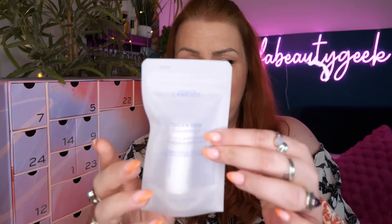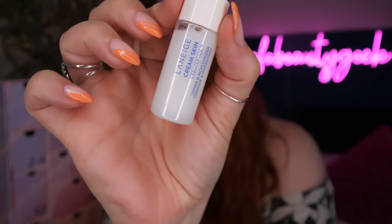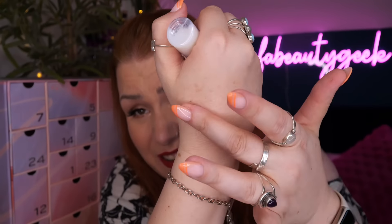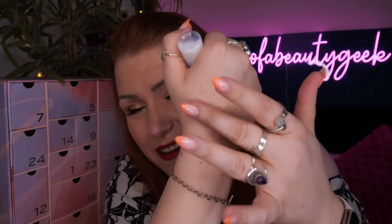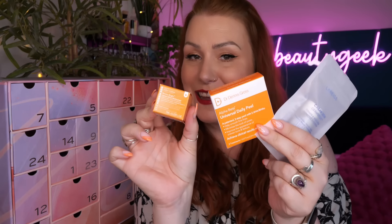Then we've got Laneige - a Korean beauty brand famous for their lip sleeping masks, which are gorgeous. This is a Cream Skin Ceramide toner and moisturizer, just a sample size. They do a really lovely sleeping cream as well. It's a two-in-one hybrid that combines cream with liquid toner to provide rich, intense hydration in an innovative lightweight texture. It feels nice - just like a nice serum. So those are the three products in day number six.